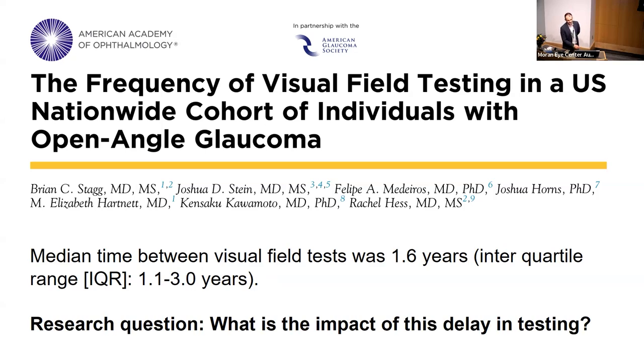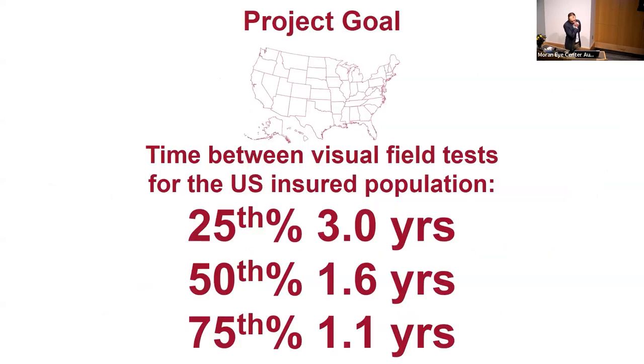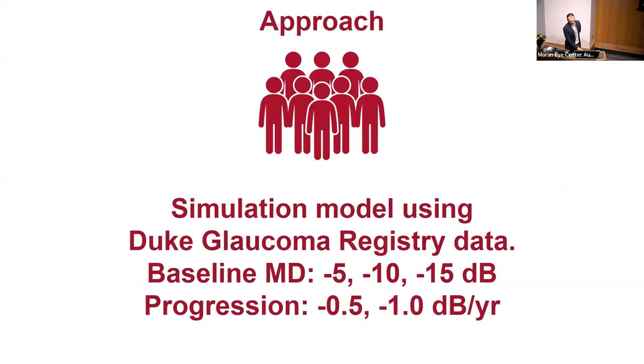My research question for this project is: what is the impact of that delay in testing? The project goal was to determine how long it takes to identify progression for patients at these current testing frequencies — the 25th percentile at about 3 years between tests, the 50th at 1.6 years, and the 75th at 1.1 years — and compare that to the recommended annual testing.